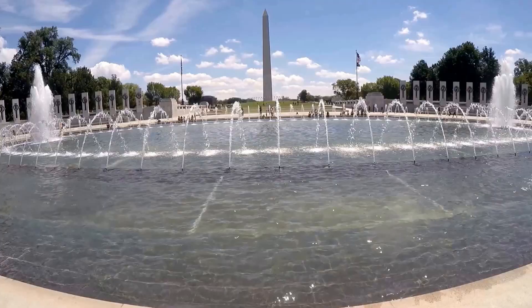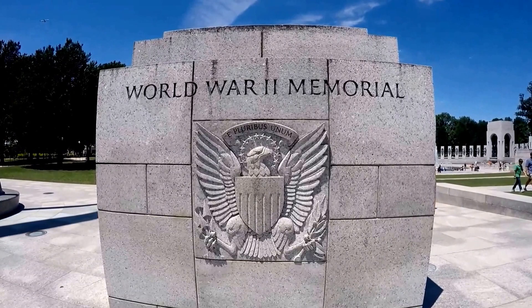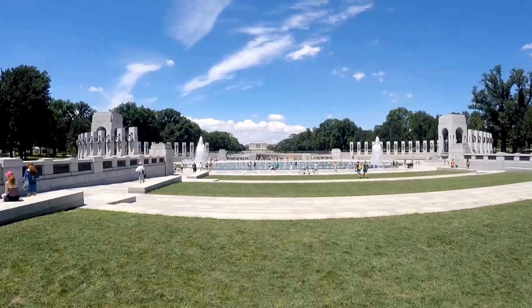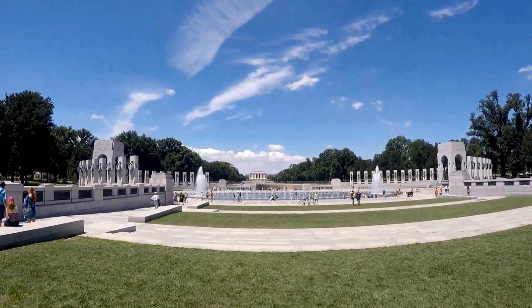One of the newer additions to the National Mall, this circular-shaped monument contains fountains in its center. It's an honor to the hundreds of millions of people who served, died, and helped support soldiers during World War II.